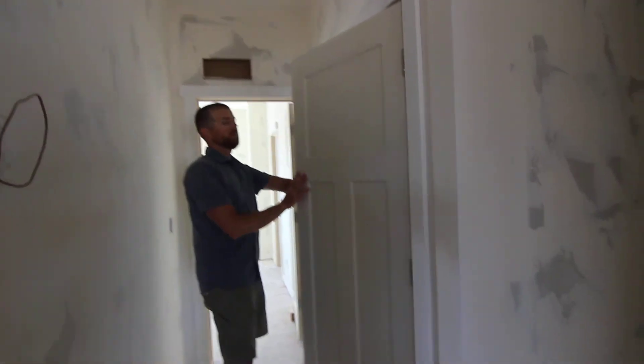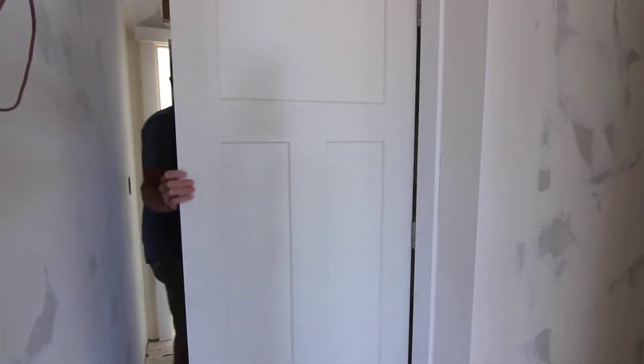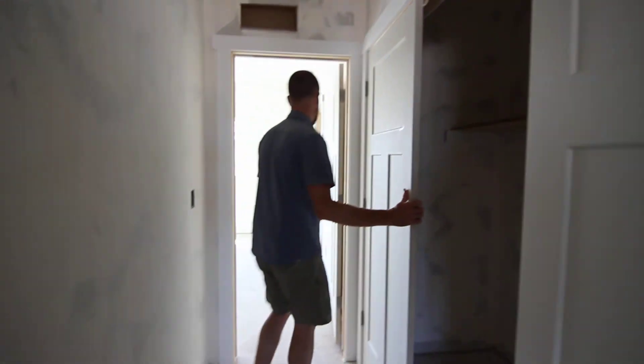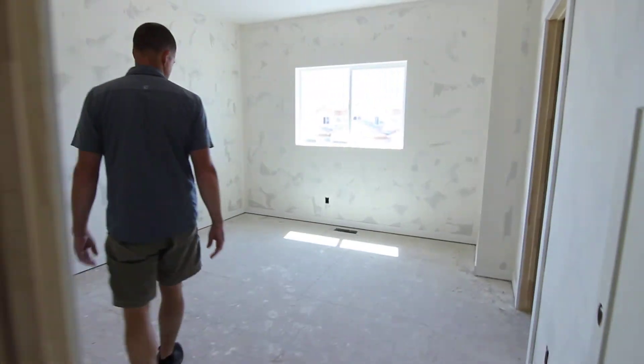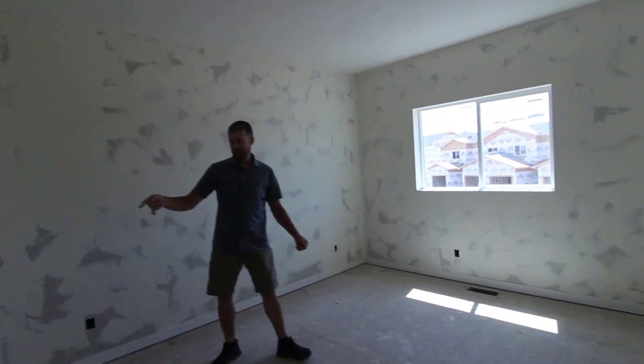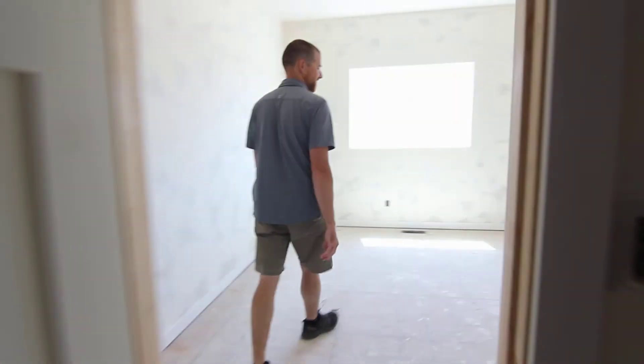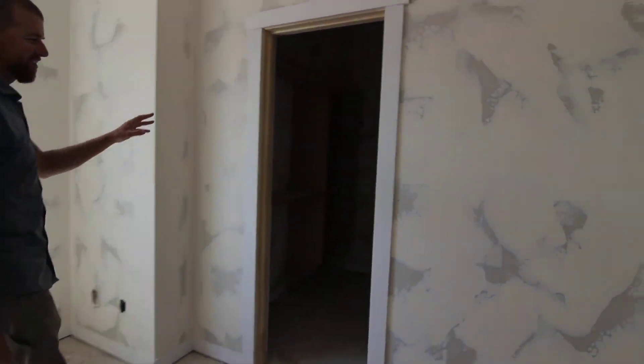This is the laundry room — very convenient. It's got some storage, a shelf, and laundry. And the master — the master is awesome, big room. The master bathroom is over here with a granite countertop and a full marble surround. And the master closet — we've got built-ins over on the left-hand side and more built-ins over on the right-hand side.